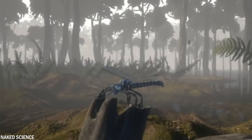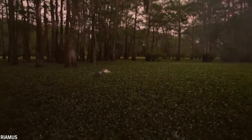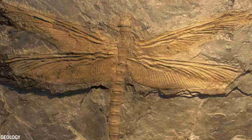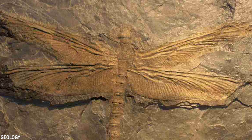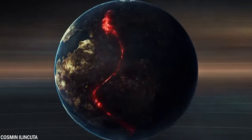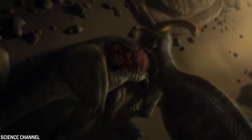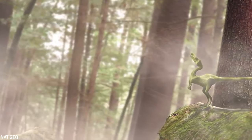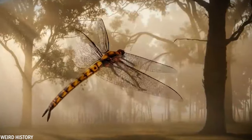The Meganeuropsis was adapted for flight, with large transparent wings and a relatively lightweight body. However, their size may have made flying a challenge, and scientists suspect they might have had to rely on gliding to stay in the air for extended periods. Like many other species, this insect eventually went extinct about 252 million years ago during the Permian-Triassic extinction event — the most severe extinction event in Earth's history, with over 90% of all marine species and more than 70% of all vertebrate species disappearing. These dragonflies lived during the period when the first mammals and first dinosaurs were evolving.